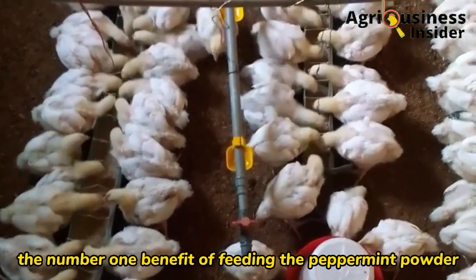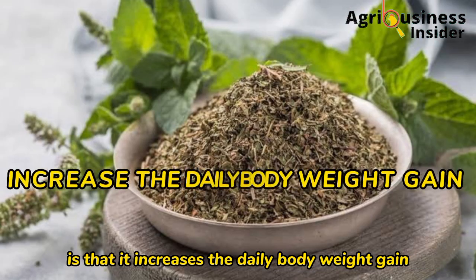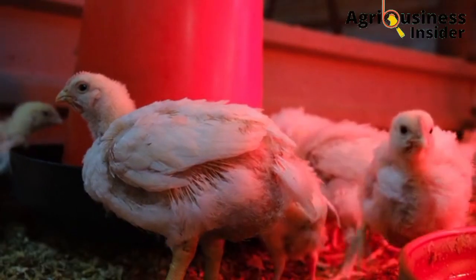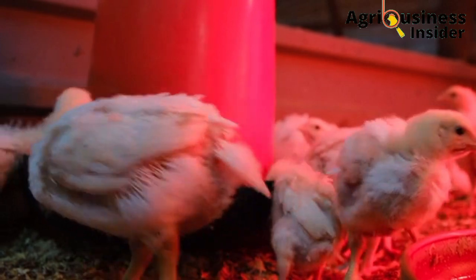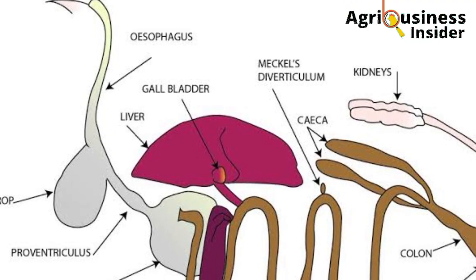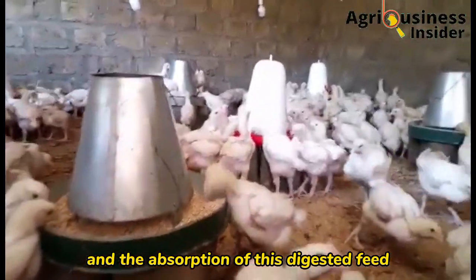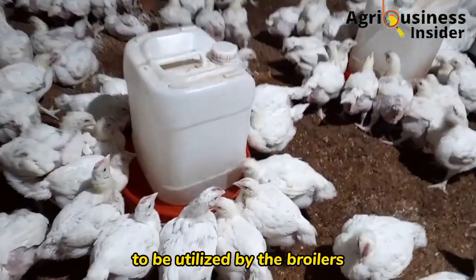The number one benefit of feeding peppermint powder is that it increases the daily body weight gain in broilers. Peppermint powder was found to decrease gastrointestinal disorders — that is, digestive disorders — and this helps to strengthen the digestive system, leading to better digestion of feeds and absorption of digested feed so that nutrients become available to be utilized by the broilers.